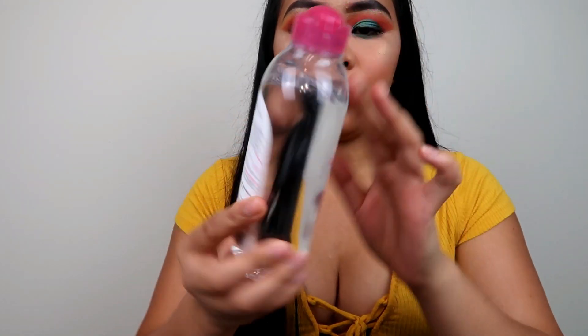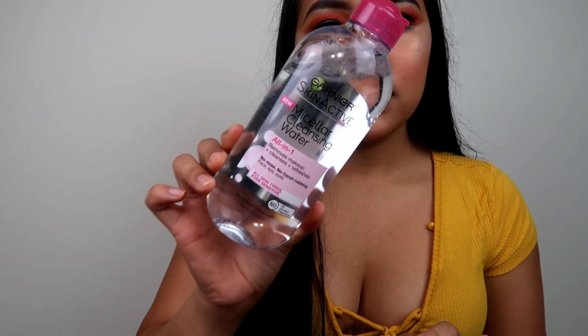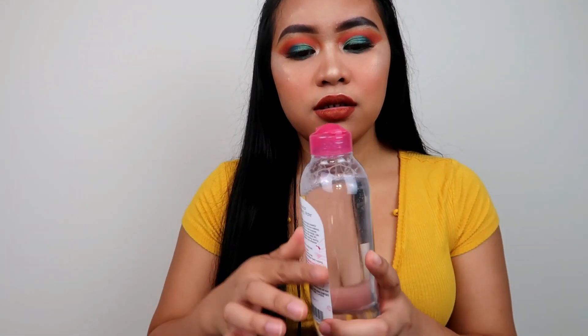The second one is this Garnier micellar water. This is actually my third bottle since I started using this. This will just help you remove your makeup. If I don't have my Jadrina makeup wipes, I use this one with a cotton pad to just remove my makeup.